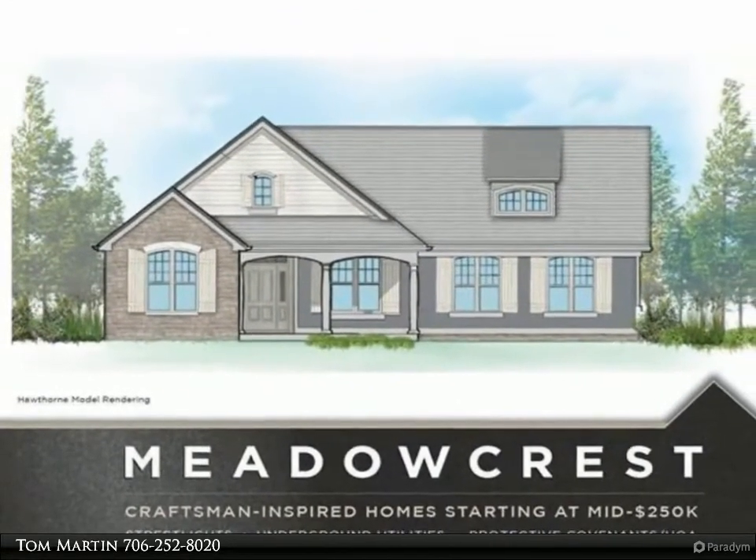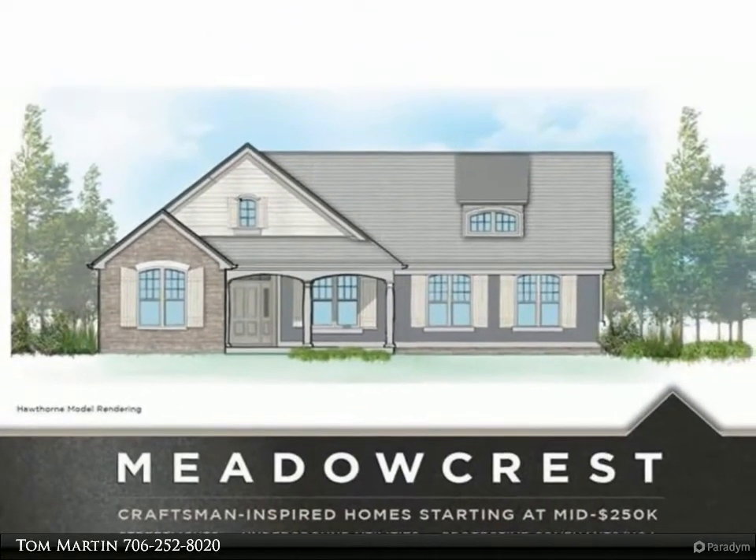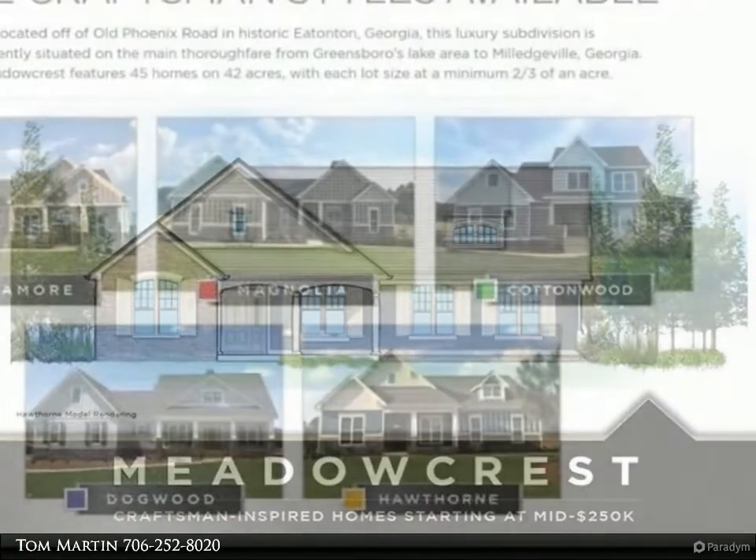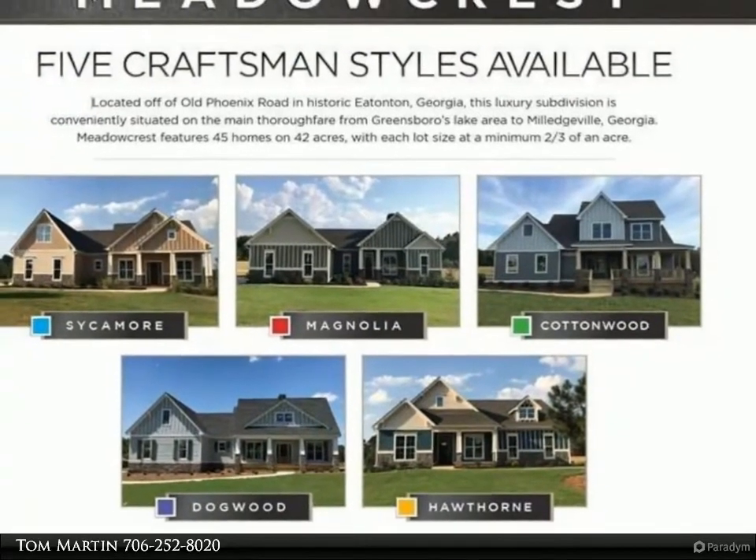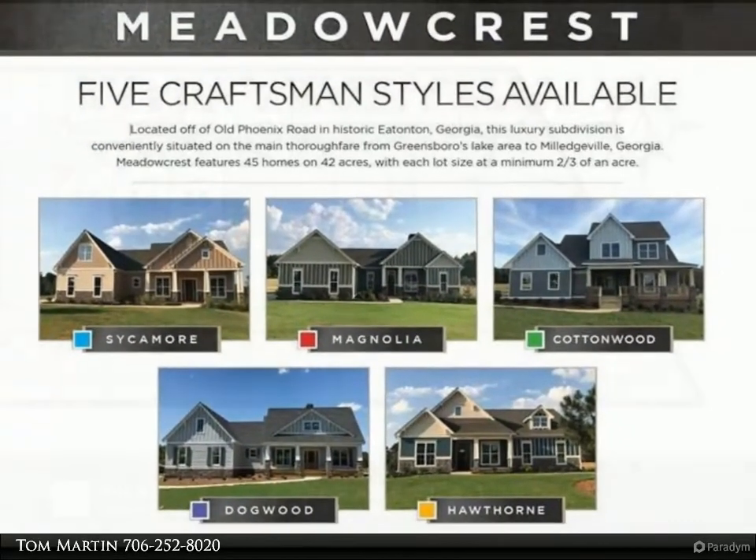Open great room with vaulted ceilings, built-ins, stone fireplace, wood floors, and nice windows. Open dining area also with built-ins, and a generous sized kitchen with large island, granite countertops, and stainless appliances.